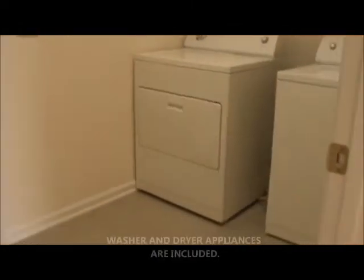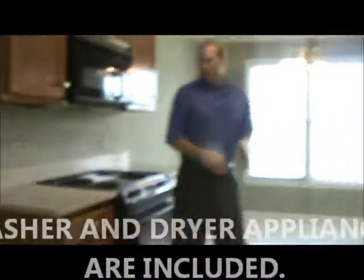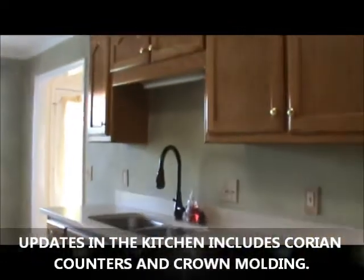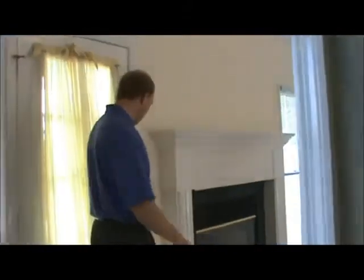The homeowners are including the appliances — washer, dryer, ceramic tile. The kitchen has some updates with Corian countertops and custom cabinets. Crown molding in both the master and kitchen.